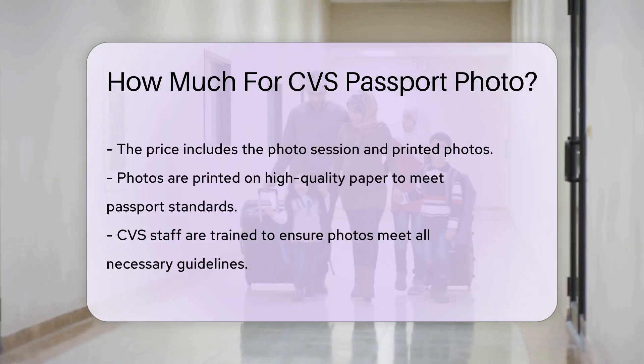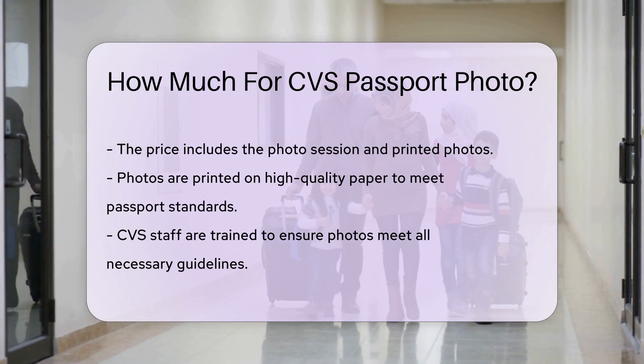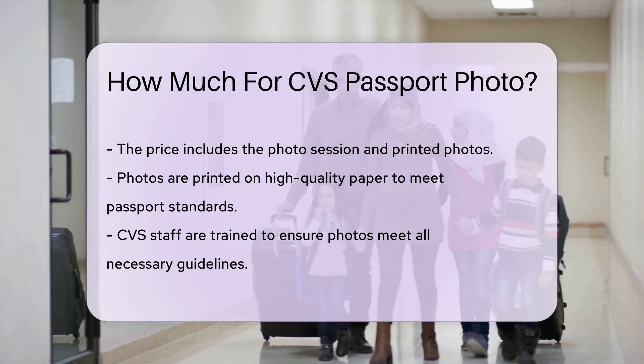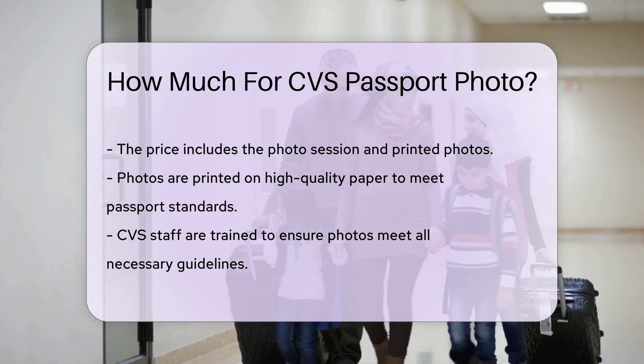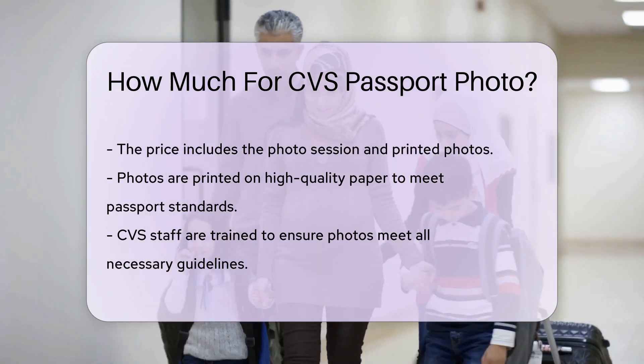CVS staff are trained to ensure the photos meet all necessary guidelines. It's a good idea to check the CVS website or call your local store for the most accurate pricing. Sometimes, CVS offers discounts or promotions on their photo services. You might find a coupon or special deal to lower the cost.